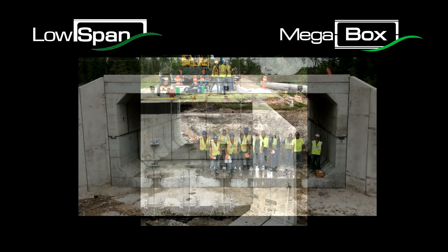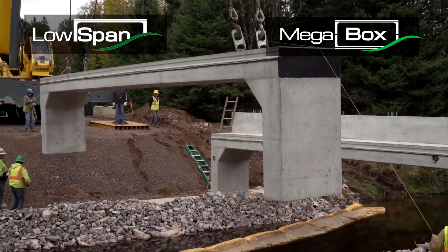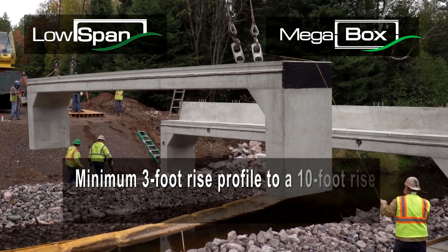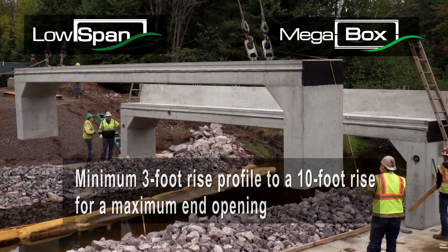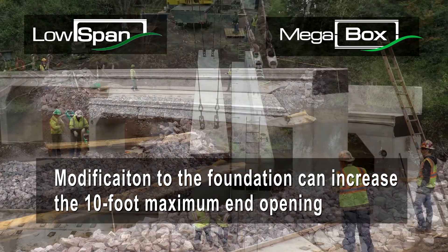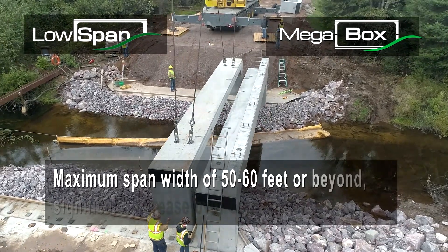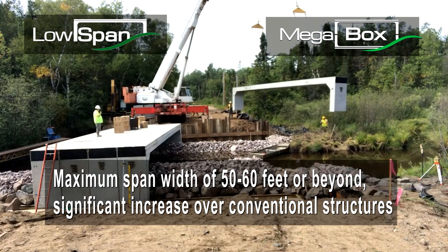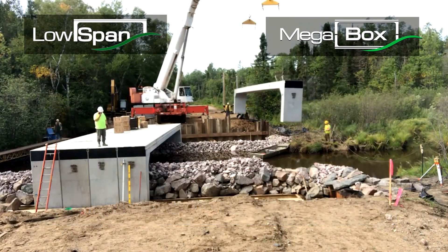Low span provides structure without an inefficient thickened top slab, walls, and less than efficient geometries. It can be produced to provide rise geometries from a minimum three-foot rise profile to a 10-foot rise for maximum end opening. Modifications to the structure's foundation can increase the maximum span width to 50 to 60 feet or beyond, depending on project-specific requirements, resulting in a significant increase over conventional structures.